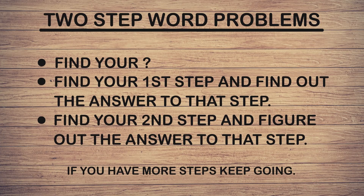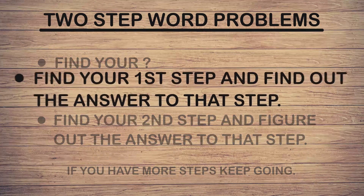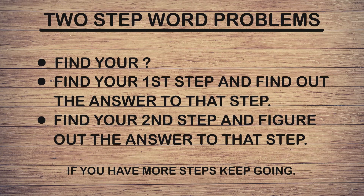In two-step word problems, the first thing to do is find your question — what question is the problem asking? We need to know what they are asking us to figure out. After you know what the question is, you find your first step or first part to solve, and figure out the answer to that step.